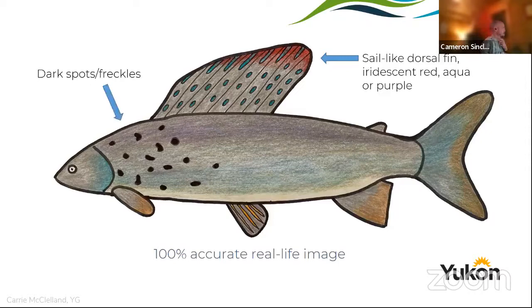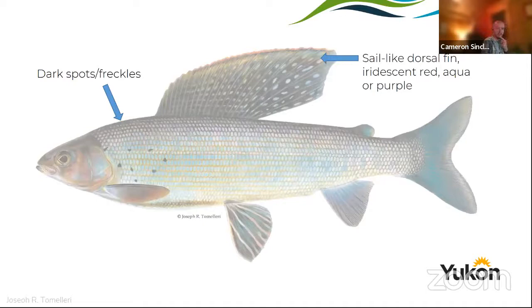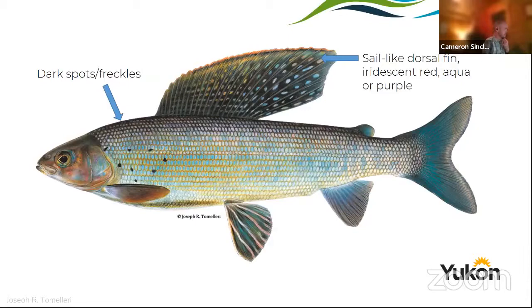It is very unique in the freshwater fishery world to have a dorsal fin that big — it's what sets these guys apart from any other fish. They also have some dark spots or freckles along the front area just below the dorsal fin. This detailed illustration is by Joseph Tomelleri, a very famous fisheries artist. Yes, that is a drawing, not a photo — there are some really good artists out there.